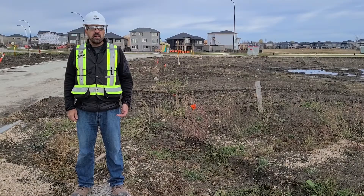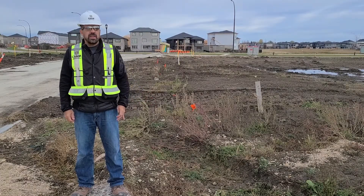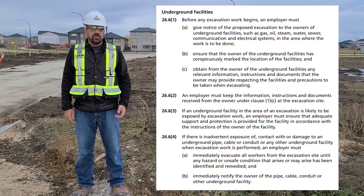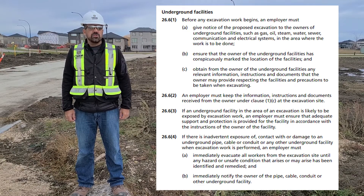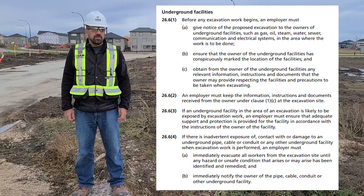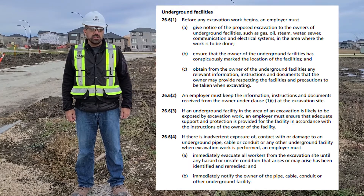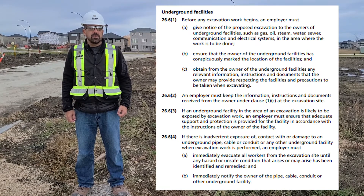In new home development areas, these utilities should be clearly marked. If the site you are working on does not have any identifiers, your employer should contact the appropriate agencies and get the locates redone. Breaks in electrical, gas, and water services can cause serious injuries, maybe death. Hitting an underground electrical line can result in electrocution, while hitting a gas line can cause an explosion. A broken water line can release a sudden rush of water, washing out the support systems and possibly causing a cave-in.